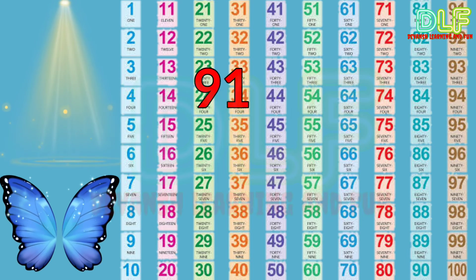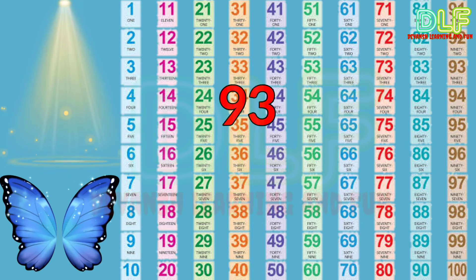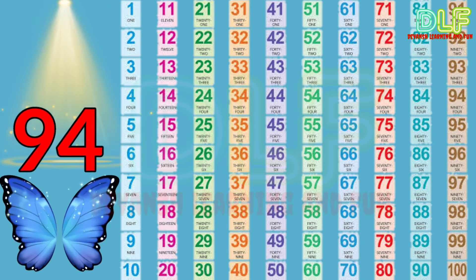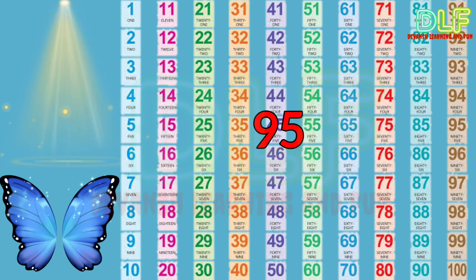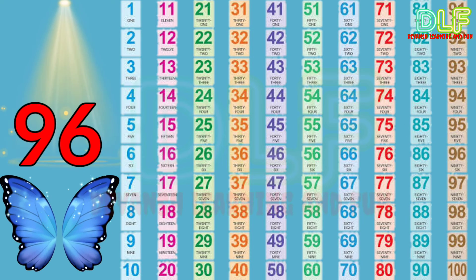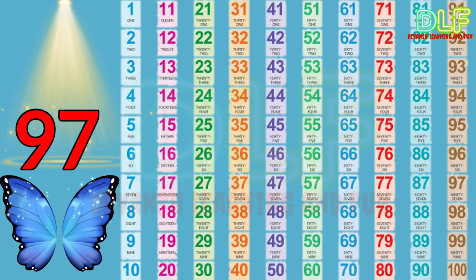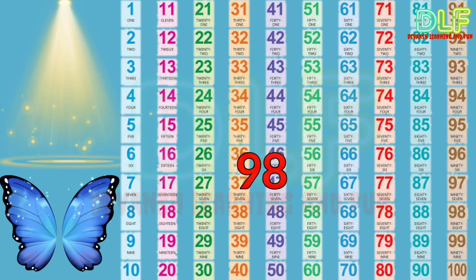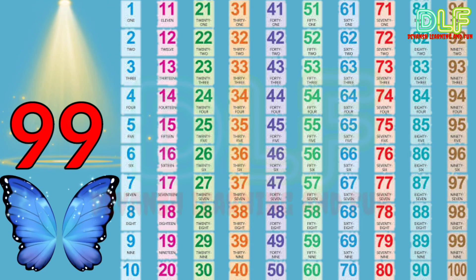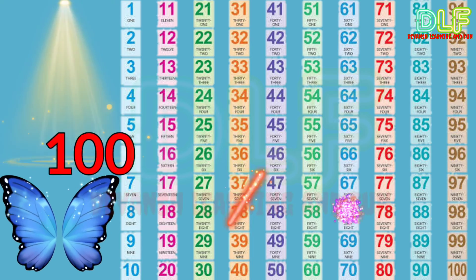Ninety-one, ninety-two, ninety-three, ninety-four, ninety-five, ninety-six, ninety-seven, ninety-eight, ninety-nine, one hundred — hooray!